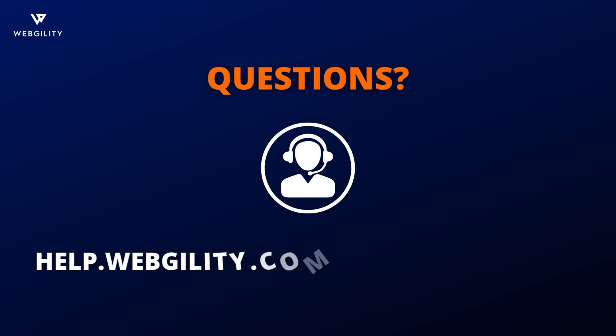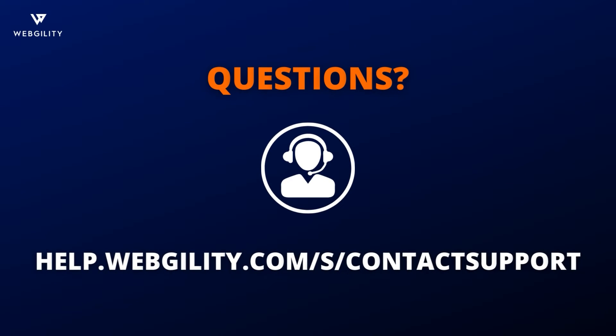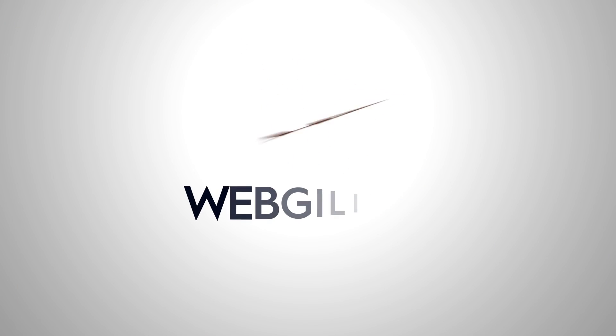Got questions or want to get set up with an implementation? Reach out to your customer success rep or visit our website to request a call at help.webgility.com/s/contact-support, which is also linked in the description of this video. Thanks for watching.